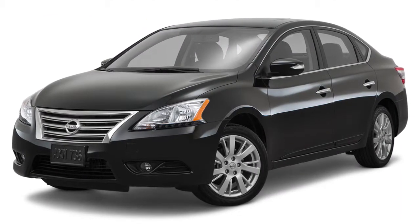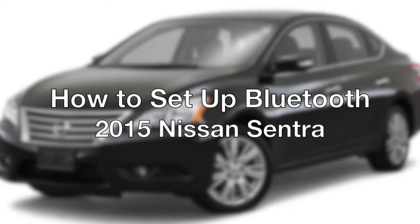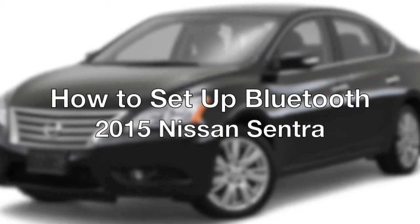The 2015 Nissan Sentra helps you stay connected with available Bluetooth technology. Here's how you pair your compatible smartphone to your Sentra using Bluetooth.